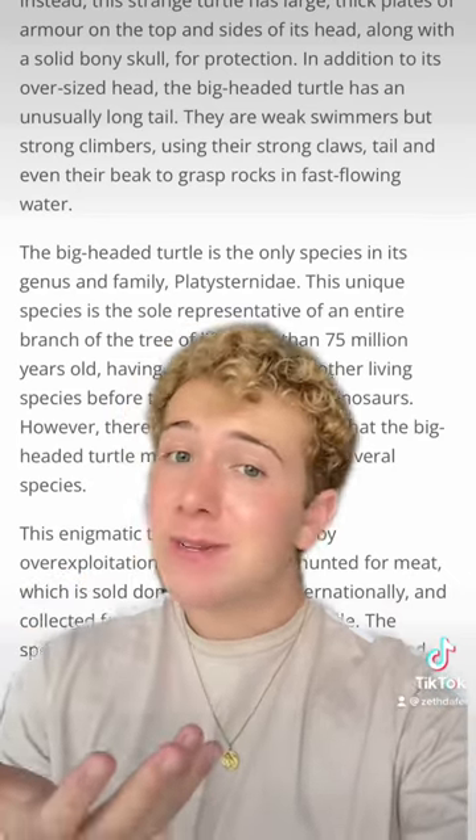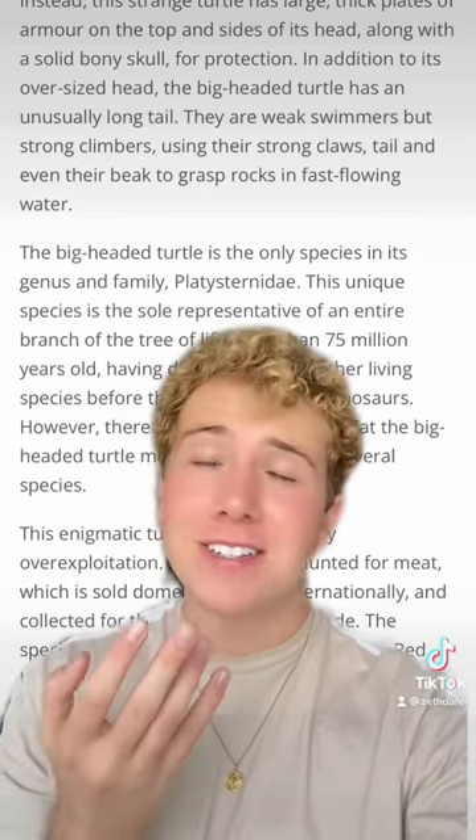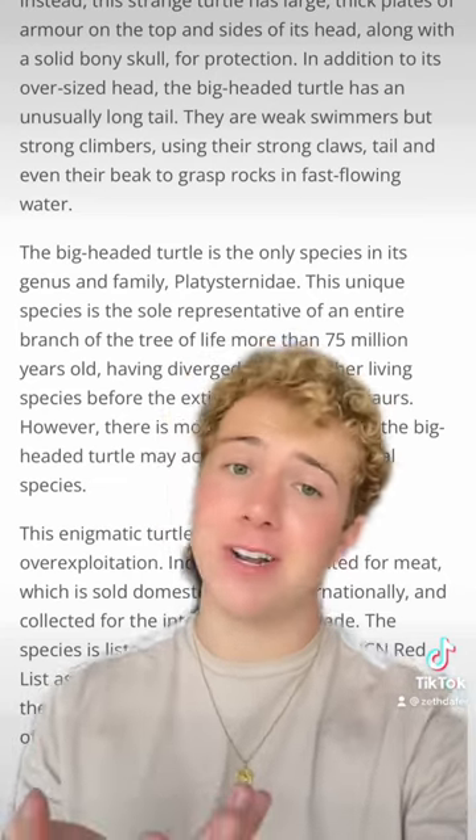They are listed as endangered by the IUCN, so just because these guys are absolutely adorable doesn't mean you should go out and look for them in the pet trade. But yeah, I'm obsessed.